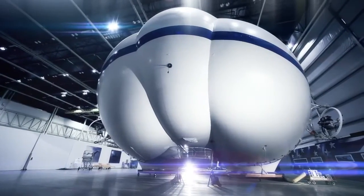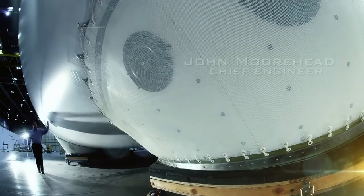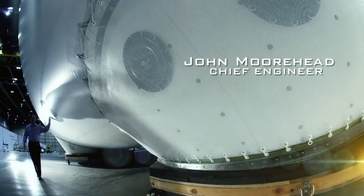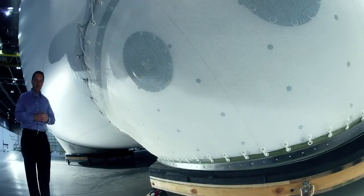P-791 has multiple lobes, which allows us to generate lift more efficiently. The airframe is built from high-strength, lightweight woven material that's heat-sealed together to form an airtight chamber mostly filled with helium.